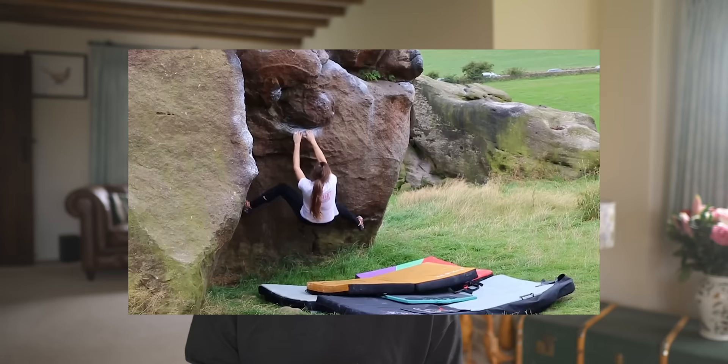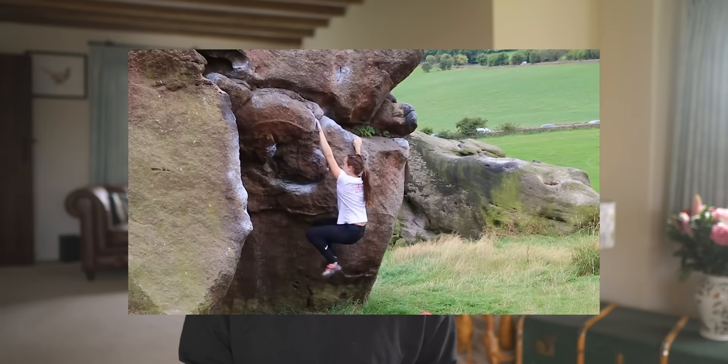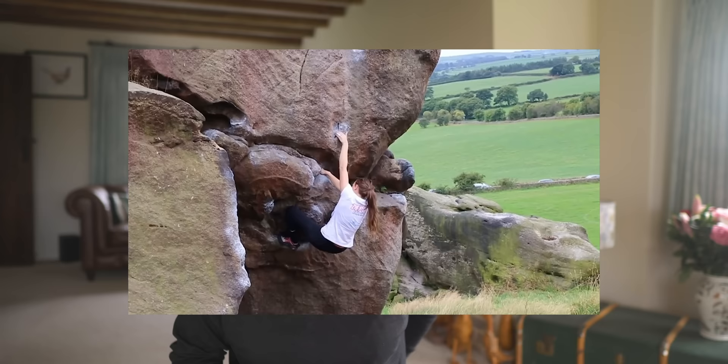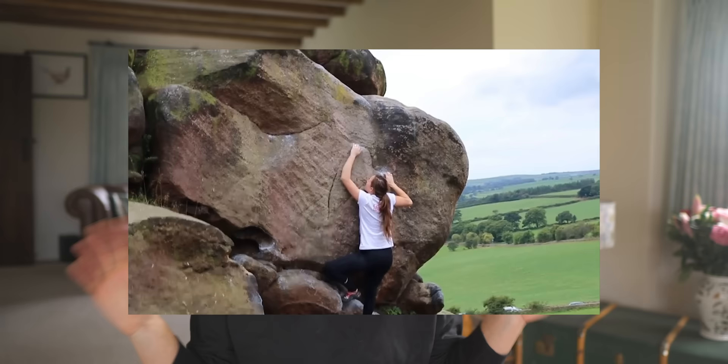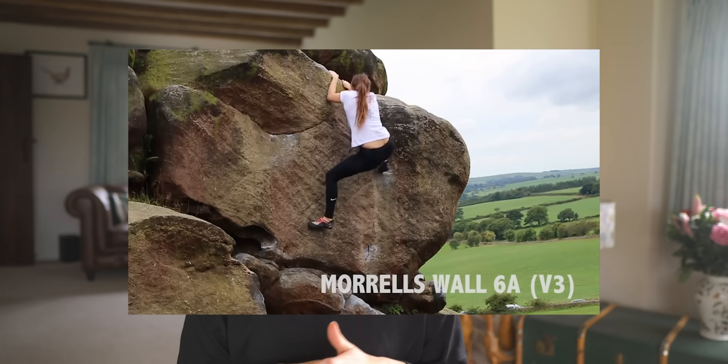In April 2016 — about two and a bit years into climbing — I climbed my first outdoor Font 6a+, a problem at Almscliff called Morale's Wall. I'll be honest: I still find that climb really hard. Yorkshire grit has a reputation for being stiffly graded, and Morale's Wall is definitely no gimme.